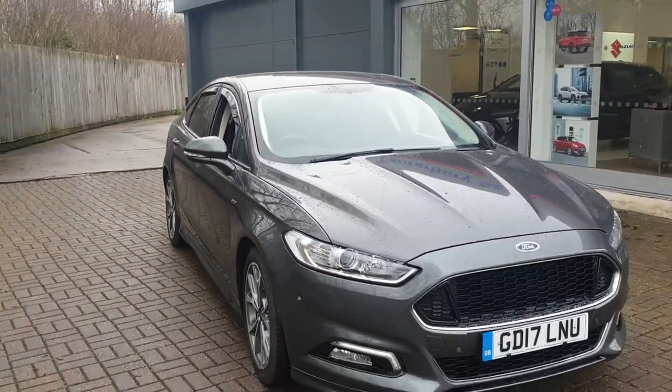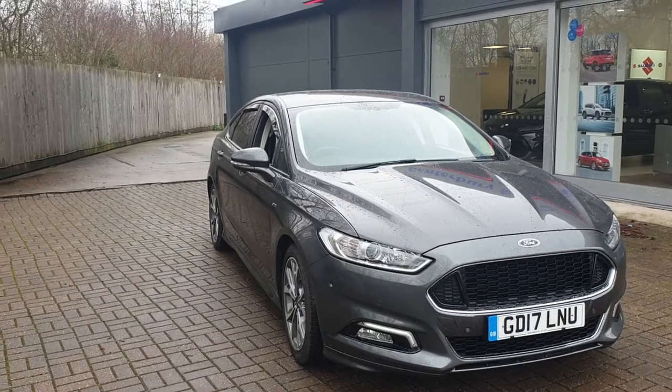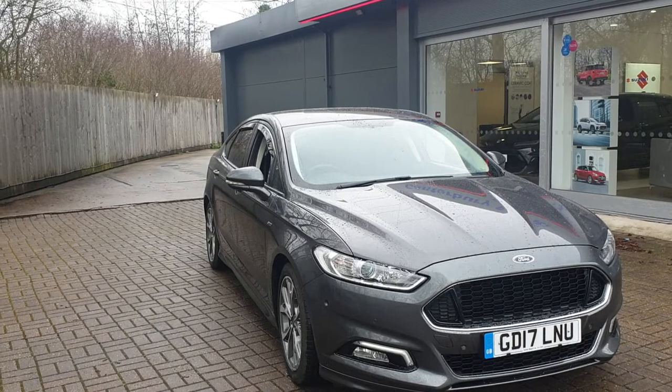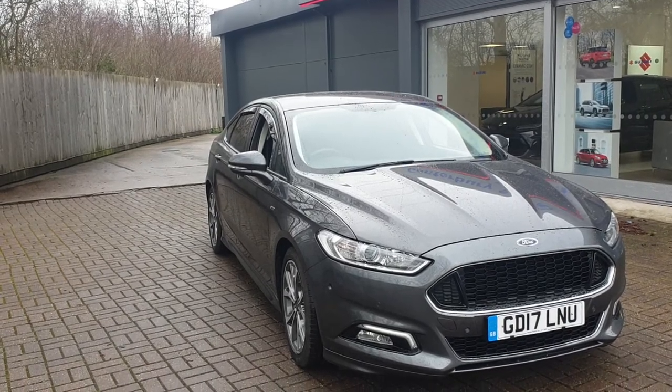If you would like to book a test drive in this vehicle, or any other vehicle we have here at Canterbury Suzuki, please contact us on 01227 931 888. One of our sales staff will be looking forward to helping you. Thank you.